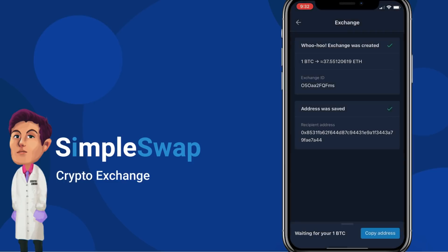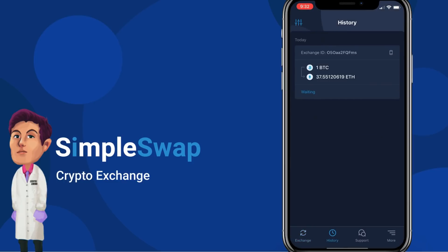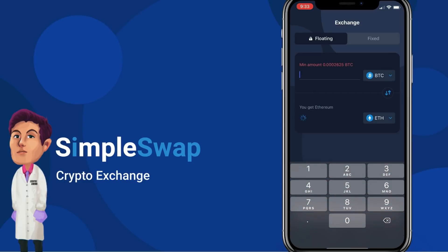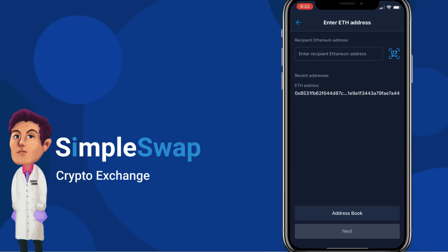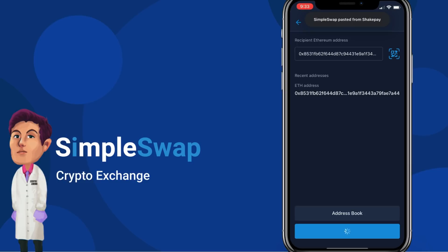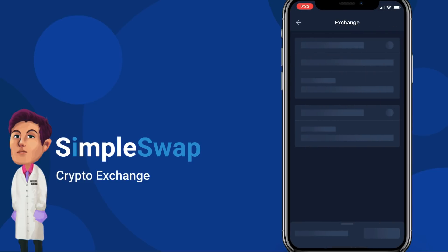In the History tab, you can see a record of your previous exchanges. We're going to add another transaction so you guys can see it appear in history. We made another transaction — it's done. Let's go over to the transaction history and check it out.